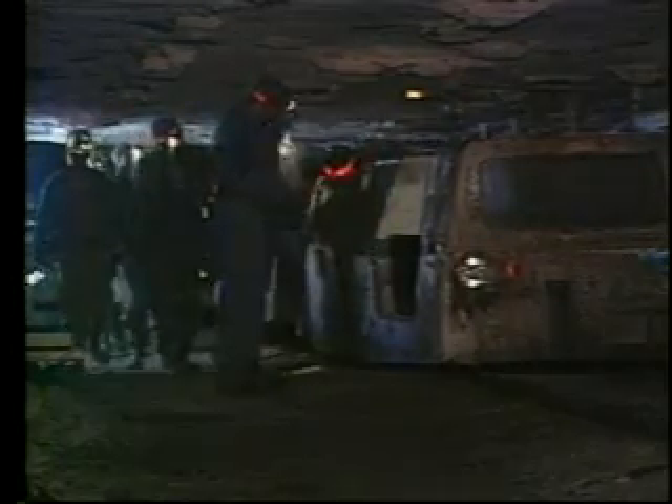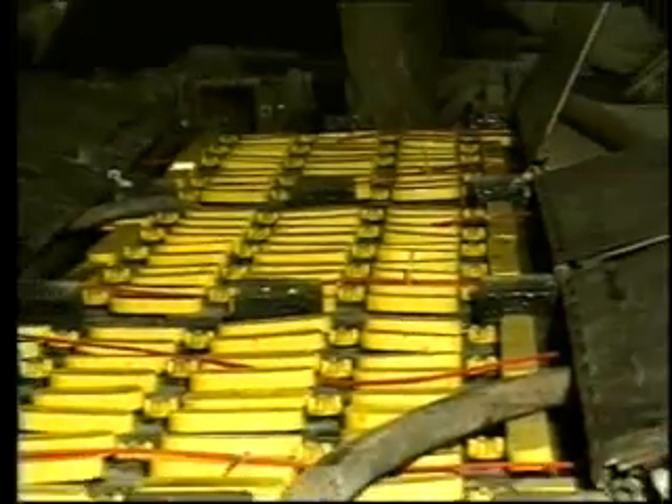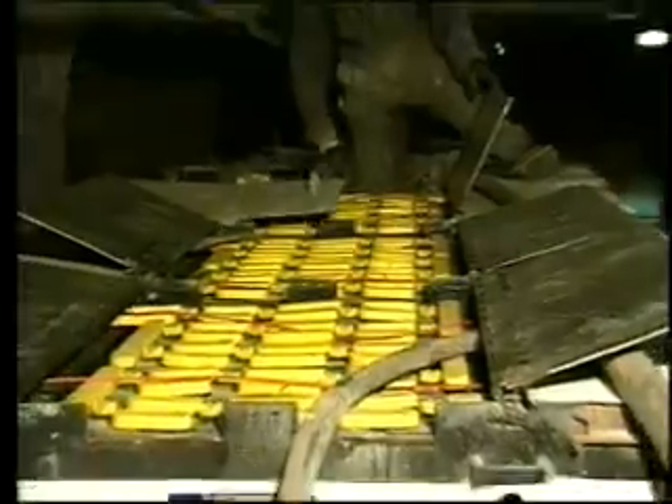Many mines transport employees, supplies, and equipment to their work areas on rail equipment powered by a DC trolley system. Some mines may use battery powered transportation equipment for these purposes.